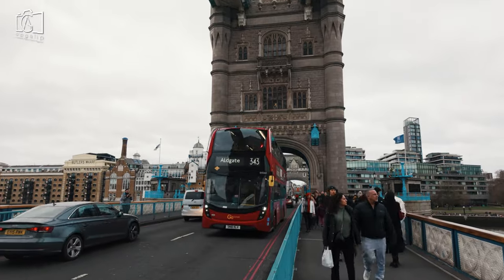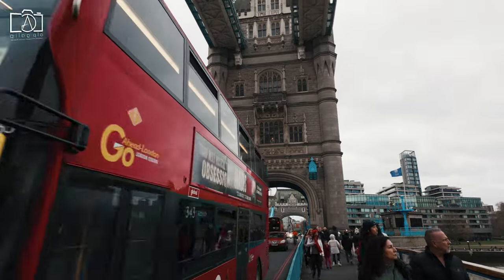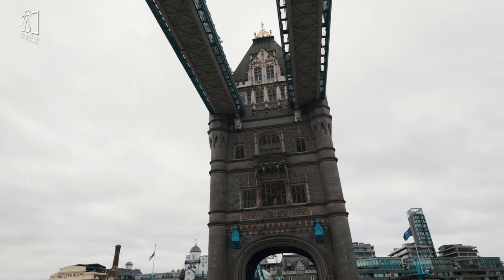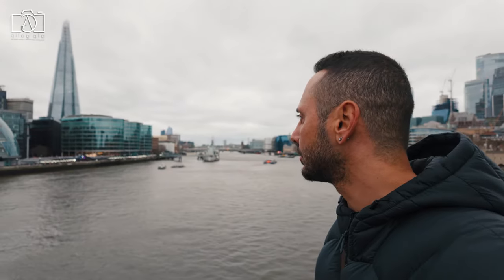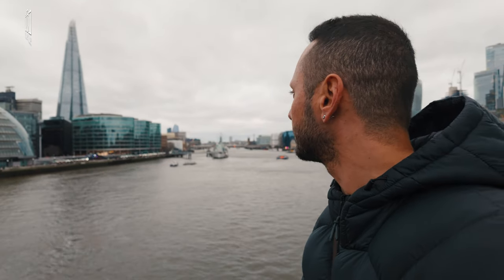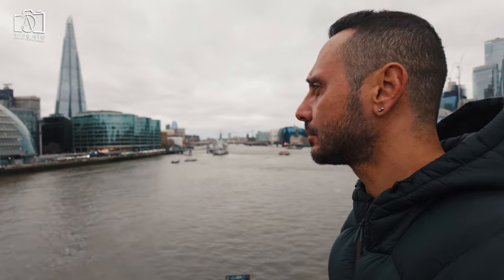Tower Bridge is famous primarily for its distinctive Victorian Gothic style, which sets it apart as a symbol of London's historical architectural diversity. It's not only a bridge but also a working bascule and suspension bridge — a marvel of 19th century engineering that still operates today, raising its bascules for river traffic.